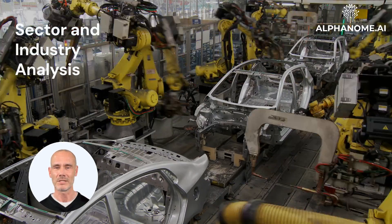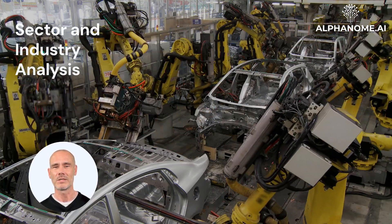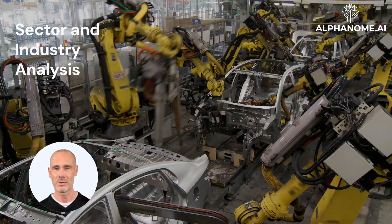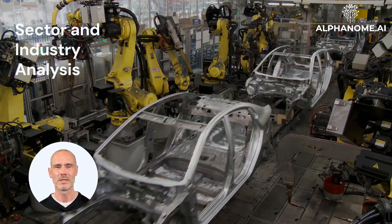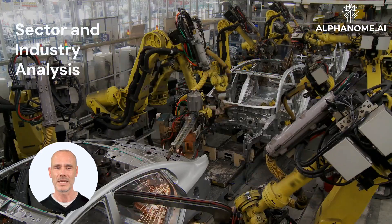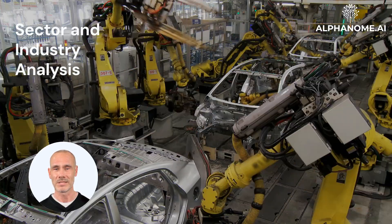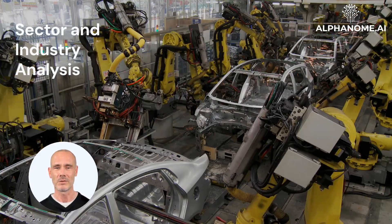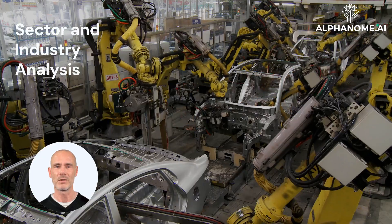Sector and industry analysis: Certain sectors or industries may inherently have higher or lower signal-to-noise ratios. For example, mature industries like utilities or consumer staples tend to have more stable fundamentals and less noise compared to rapidly evolving sectors like technology. Investors need to adjust their expectations and analysis techniques accordingly. In high-noise environments, relying heavily on technical analysis or short-term indicators may prove futile. Instead, a long-term fundamental approach focusing on competitive advantages and sustainable growth drivers is often more appropriate.